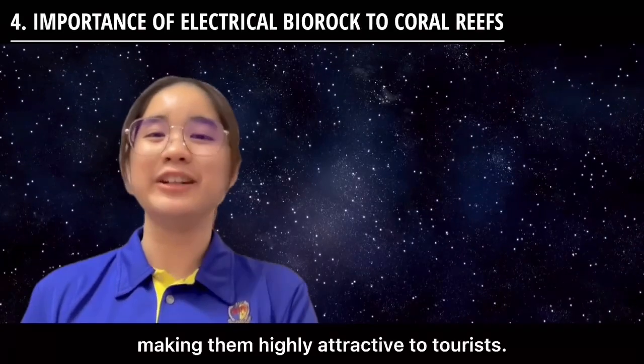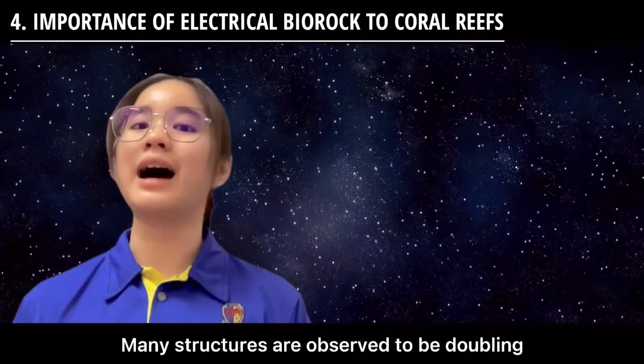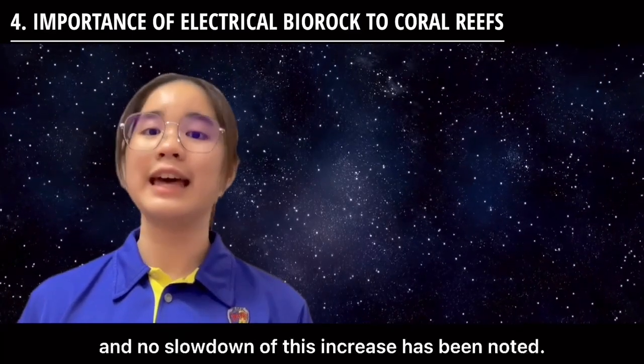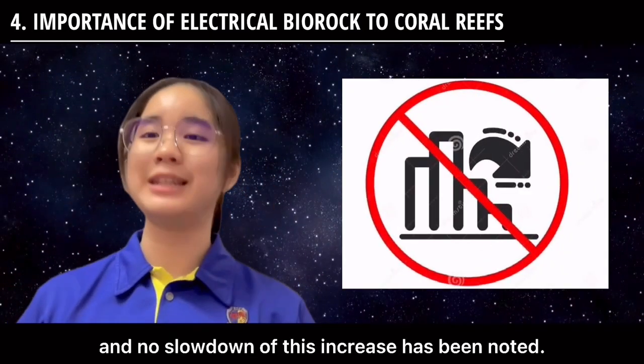This makes them highly attractive to tourists. Many structures are observed to be doubling their fish populations every six months, and no slowdown of this increase has been noted.